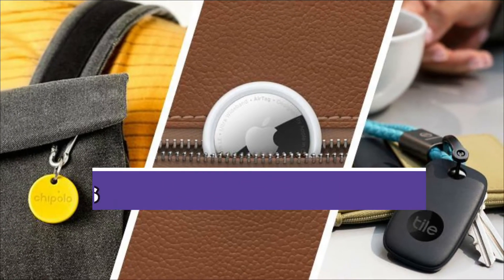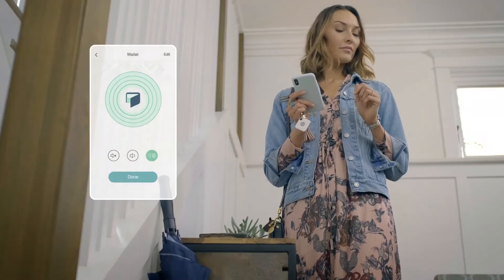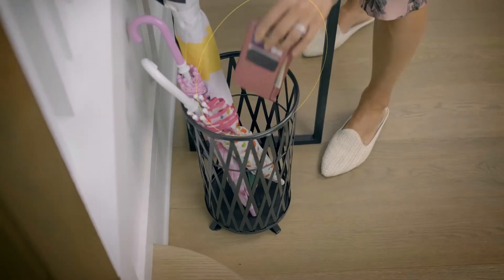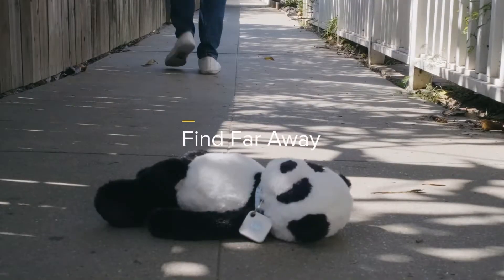Hey guys, today we are going to take a look at the best Bluetooth trackers. Do you frequently search for your keys, wallet, phone and remote? Put an end to your search with one of our top rated Bluetooth trackers.